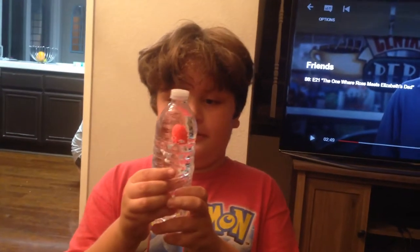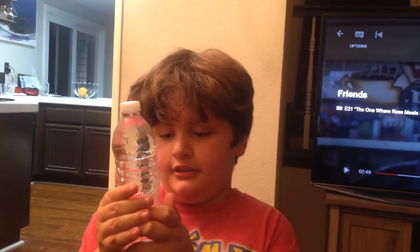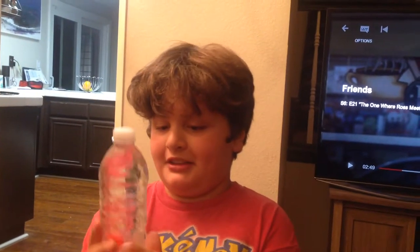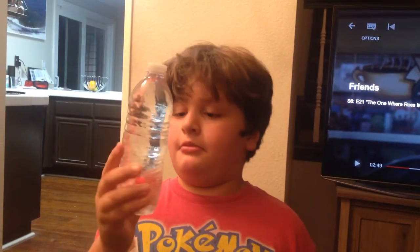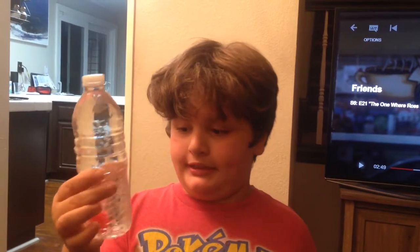Hey guys, today I have the magical jellyfish. It can do a lot of stuff like this. So it can go down and it can go back up. And when it's going down, you can actually just make it stop by not squeezing too hard.